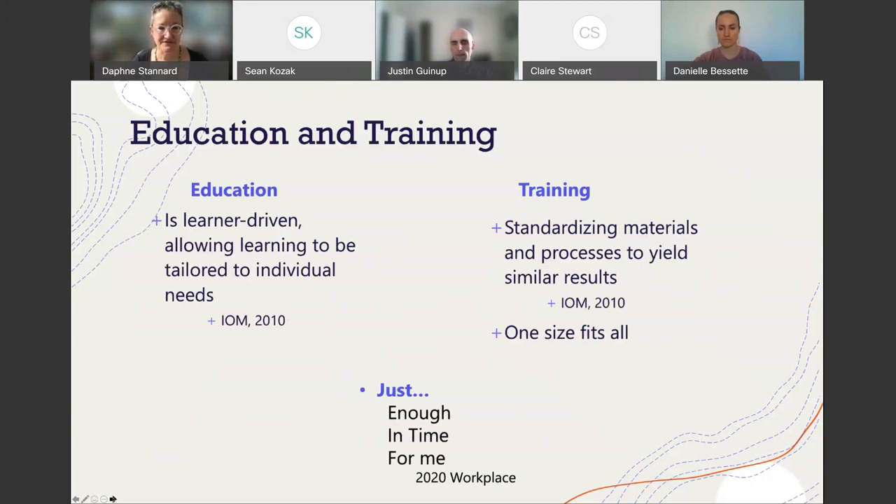I use the IOM definition for education and training. Education is learner-driven and allows learning to be tailored to the individual needs of that learner. That differs from training, which standardizes materials and processes to yield similar results — the one-size-fits-all approach. You've all had your mandatory sexual harassment e-learning module, or some HR-pushed e-learning. That's very different from education. I'm focusing on education in this talk.